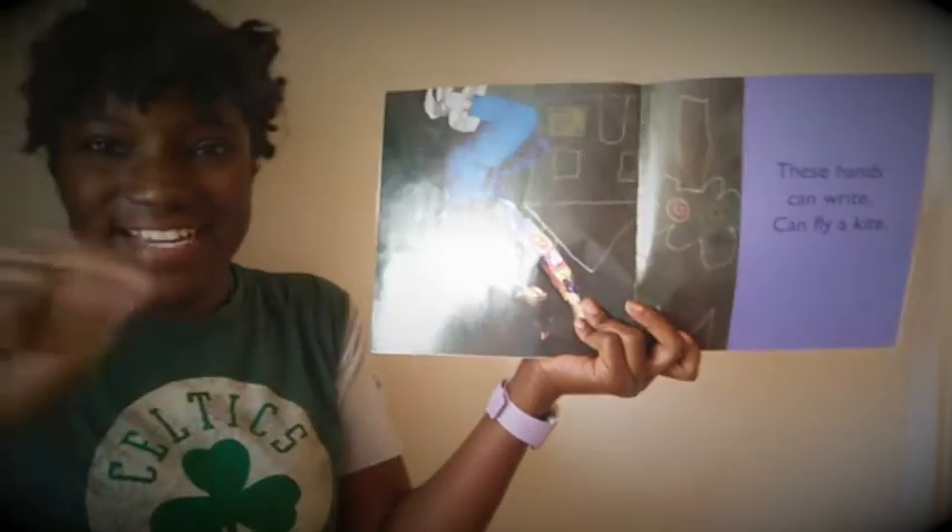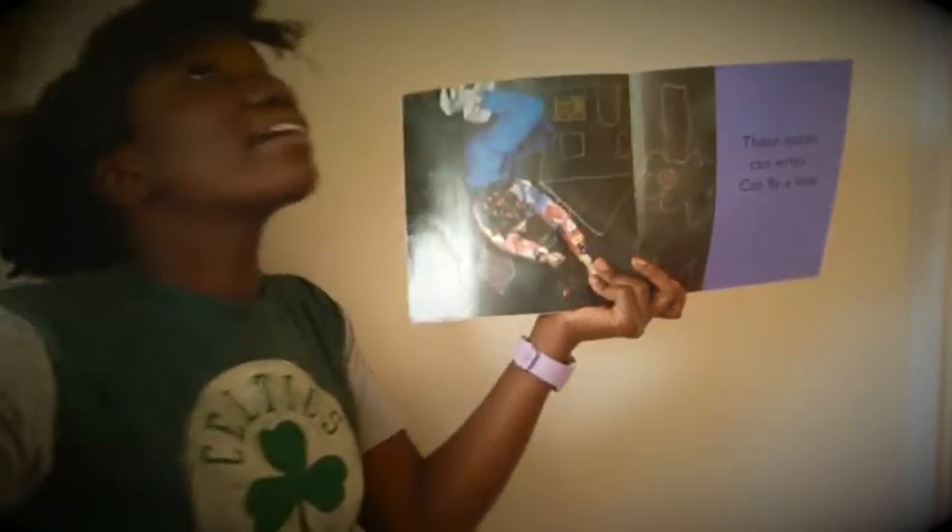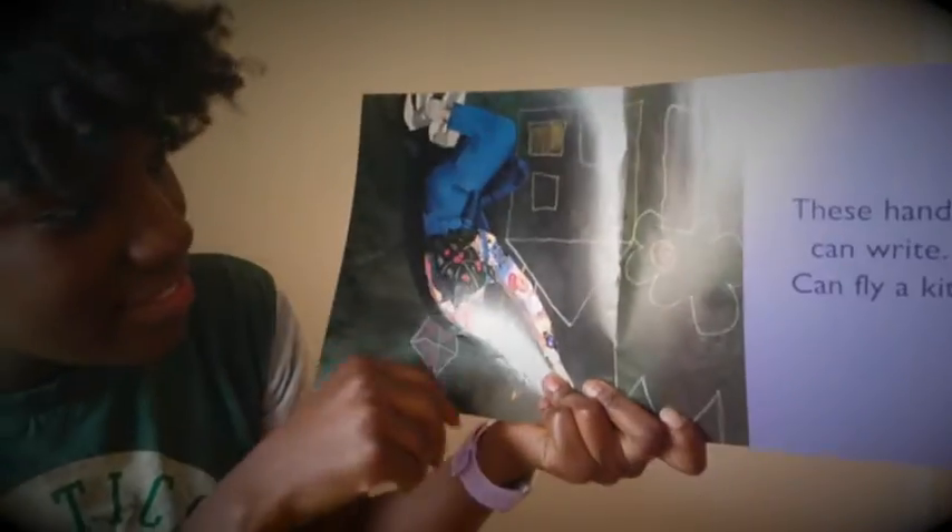These hands can write, these hands can fly a kite. Looks like she's writing there on the sidewalk — she's doing some chalk drawings outside. There's so many things that her hands can do, friends.